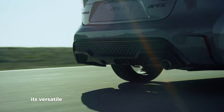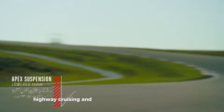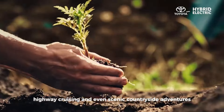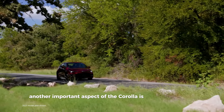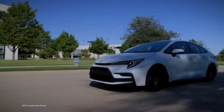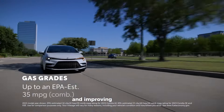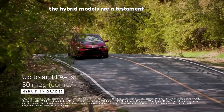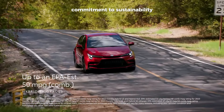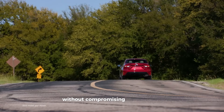Its versatile performance makes it a great fit for city driving, highway cruising, and even scenic countryside adventures. Toyota has also made significant strides in reducing emissions and improving fuel efficiency. The hybrid models are a testament to Toyota's commitment to sustainability, offering lower emissions and better fuel economy without compromising performance.